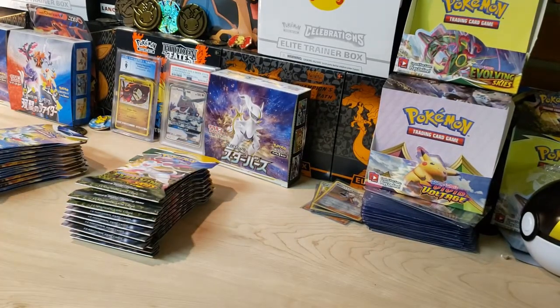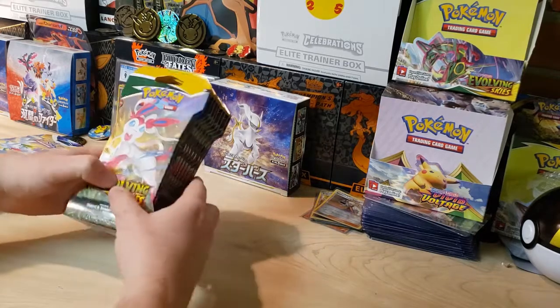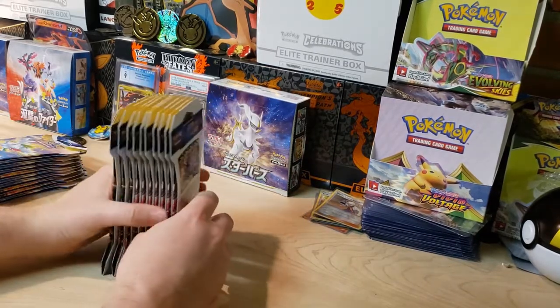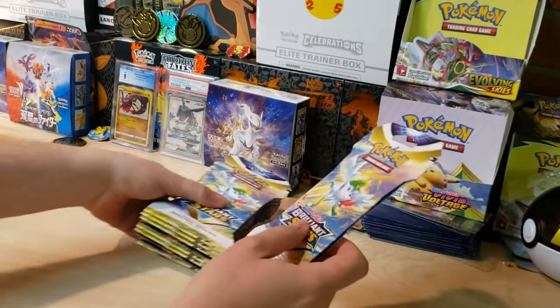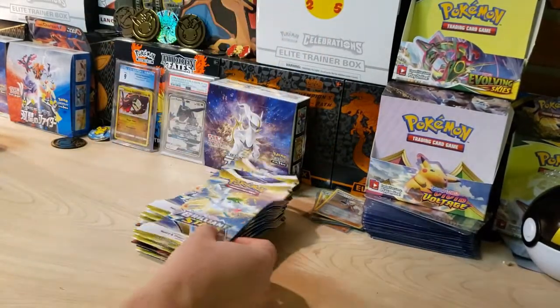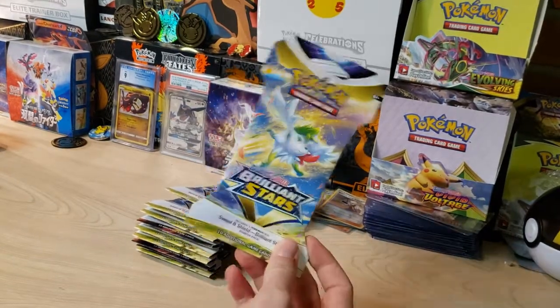Don't forget to subscribe — I've been getting a lot of love on the channel recently and I really appreciate it. We're almost at 200 subscribers, so once we hit that mark I'll do something special, maybe a giveaway. Without further ado, let's dive into the pack opening. I'm going to start with Brilliant Stars and save the alternate art chase for Evolving Skies after. We're still after that Umbreon — it's such a gorgeous card. Let me tear all these open so we can go a little quicker.